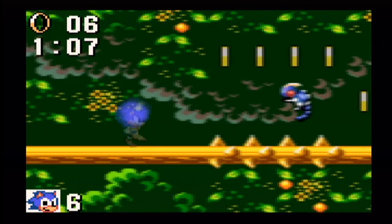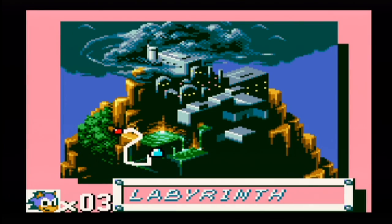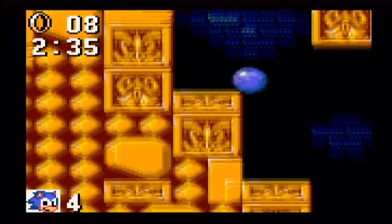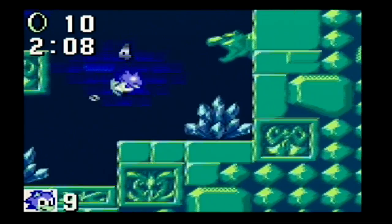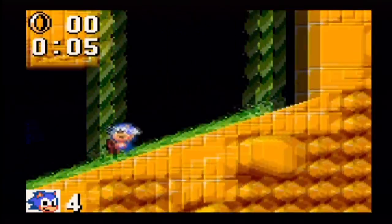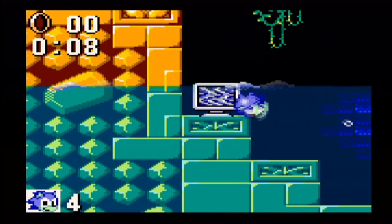But enough about new levels, let's talk about a classic level like the next one, which is Labyrinth Zone. Who needs that crappy Starlight Zone? Just give me more moments when I'm clamoring for air and dying afterwards, please! That being said, this level isn't too bad. If you can sense Sonic's slightly slower movement in the water, you'll be okay.